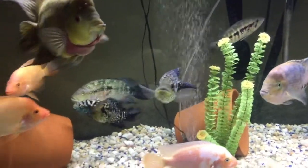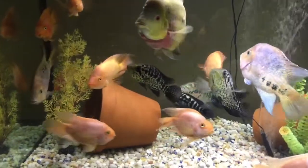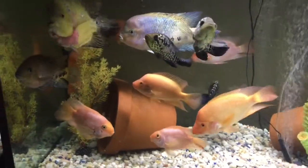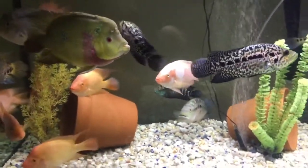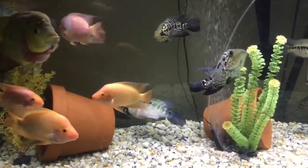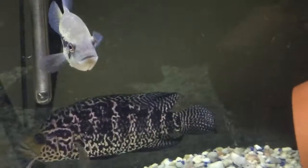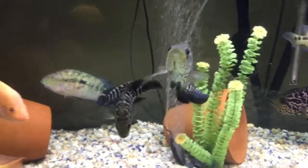This is my South American and Central American cichlid aquarium — doing a quick update video on this tank. Probably at the end of this week I'll do another tour of my fish room. For all my subscribers, feel free to comment if you have any questions. I love your comments about my videos. Have a nice day and see you next time, thank you so much for watching.